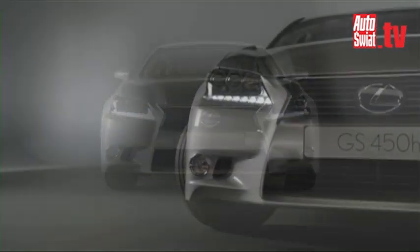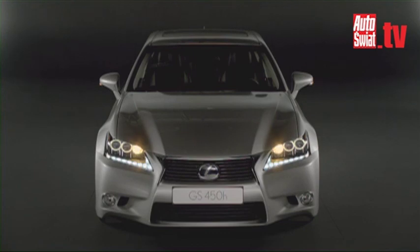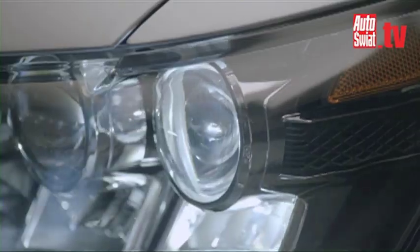Exclusive to the full hybrid GS450H, a unique three-lamp design aligns the turn signal and Lexus's first high and low beam LED lamps in a single horizontal row.